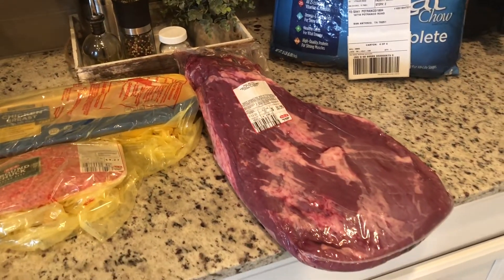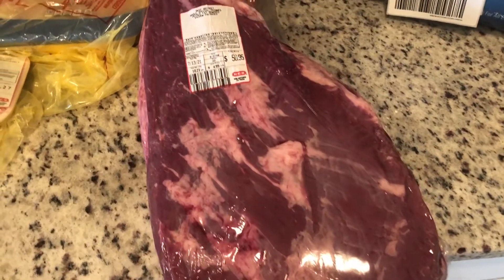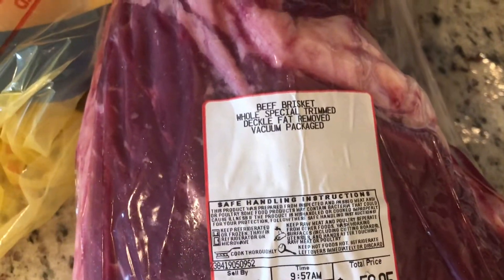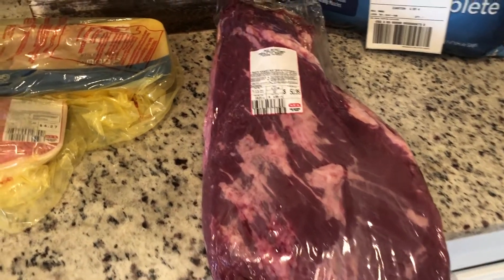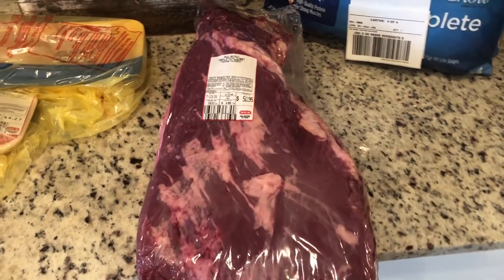Lou is going to smoke a brisket for 4th of July — I am so excited. He picked it out on the app for me. He got the beef brisket with the deco fat removed, so less work for him to do. It is 10.2 pounds and it was $50, but that's going to be a lot of food and we're all really excited. All the guests are excited about that part. He's going to start smoking it tonight, Saturday, for tomorrow evening — oh my gosh, so good.